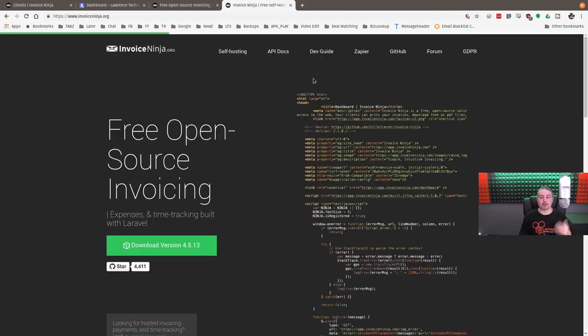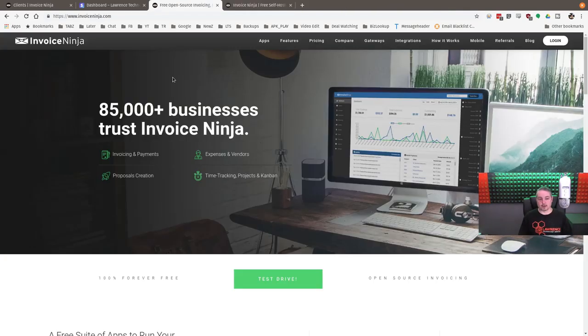Invoice Ninja — what is it? It is open-source invoicing. Despite some angry commenters, it's open source, but that doesn't mean you get the hosting for free. Someone noted it's not free because they charge for hosting — that's kind of their business model. But you can have all the software and host it yourself, which is what we're doing.